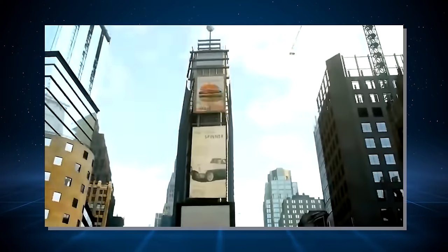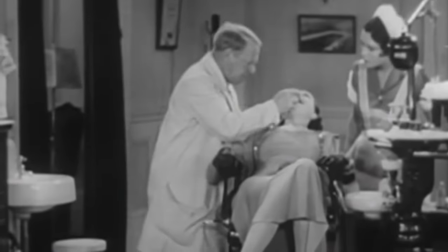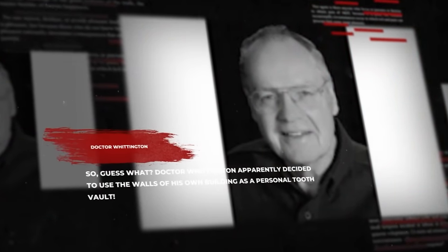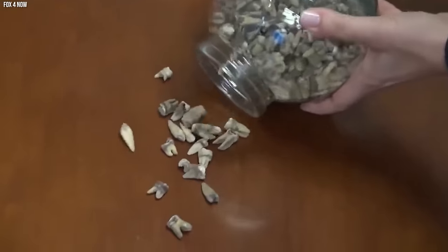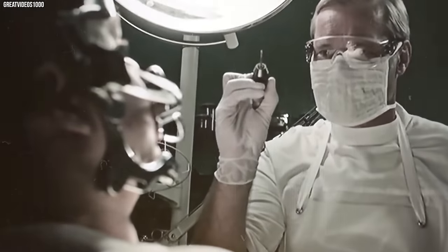Back in those days — we're talking about over a hundred years ago — dentists didn't always have fancy disposal bins for their leftovers. Dr. Whittington apparently decided to use the walls of his own building as a personal tooth vault. While the image of a thousand teeth stashed in a wall is enough to make anyone lose their lunch, it wasn't some sinister plot or ghostly haunting. It was just a case of an old-fashioned dentist with a quirky and gross disposal method.